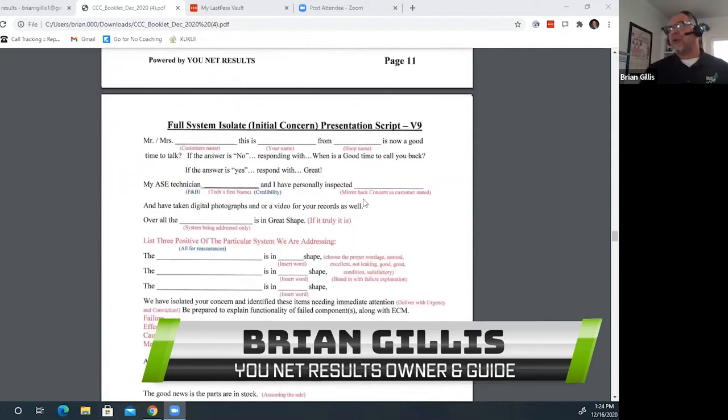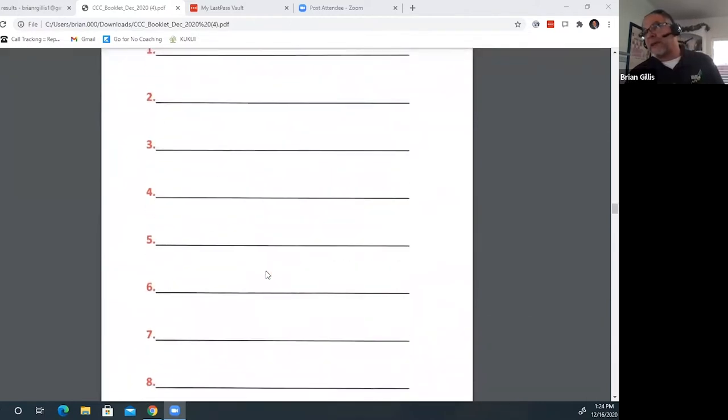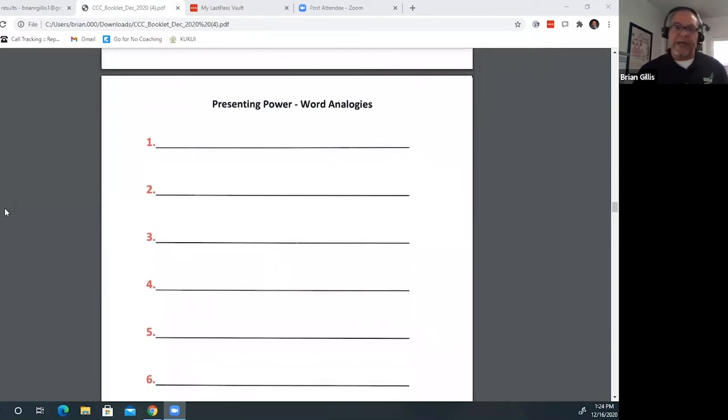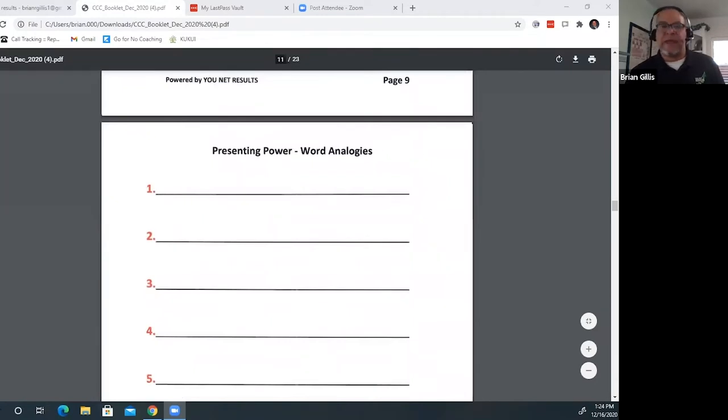Before we get into presenting scripts, there are a few other things I want to go over to help us, and one of them is word analogies. If everybody looks at page 10, I want to stop and think about analogies that we use, because analogies are very powerful. I've talked to some of the best and most successful service advisors in the country, picked their brains, and asked what their best analogies are. We're going to list out and share some of the best analogies we've used.